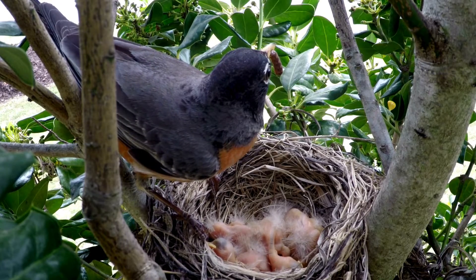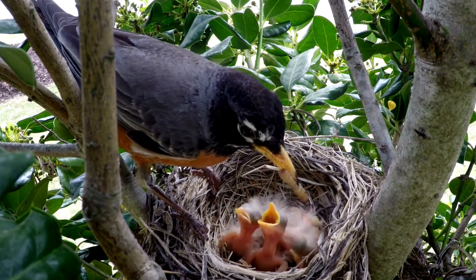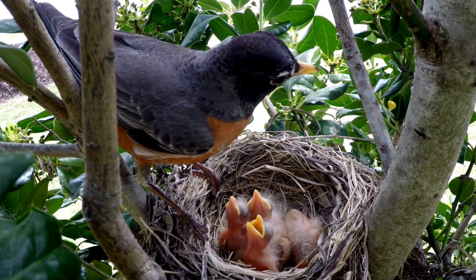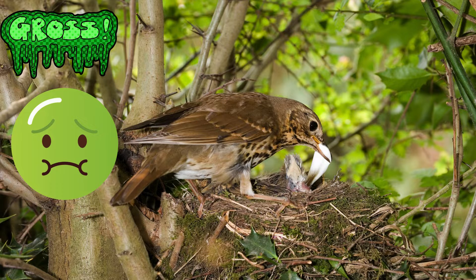For the first few days of the nestling's life, the parents regurgitate partly digested food into each baby's mouth. At around four days old, the parents break up worms and caterpillars into small mouthfuls. The babies grow fast and will reach the size of the parents in just three weeks. Fun but gross fact — the baby bird eliminates in a specialized fecal sack, kind of like disposable diapers.